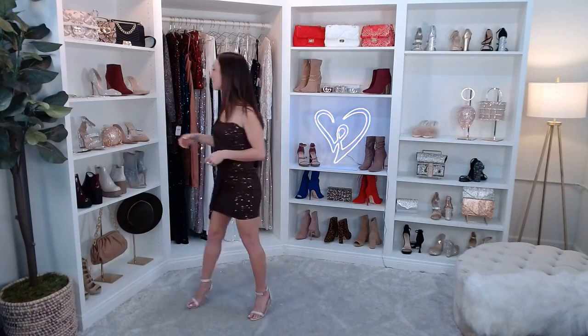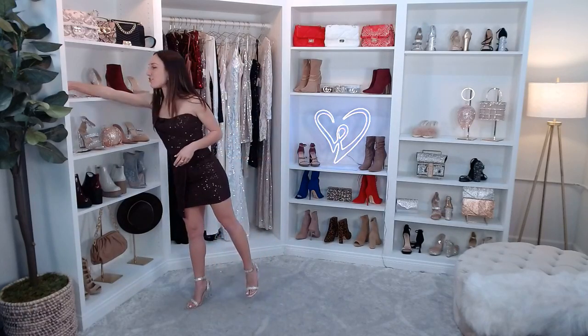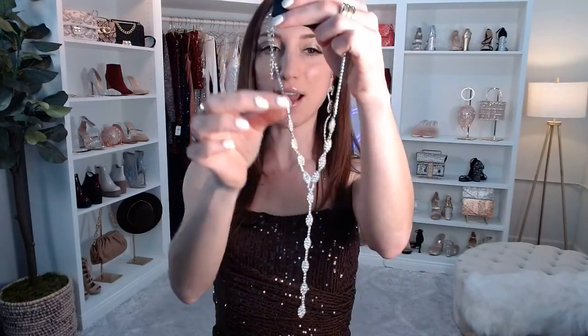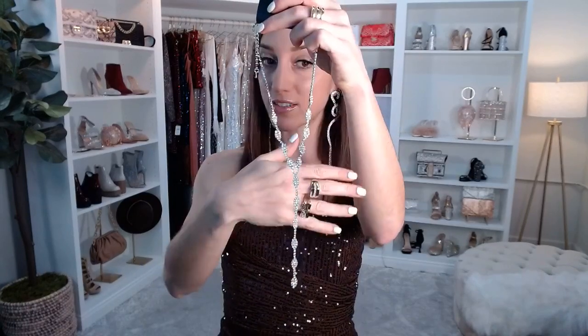I also want to show this necklace that's so pretty for New Year's Eve and any formal occasion — the Elegant Rhinestone Lariat Necklace. It has that rhinestone lariat style, comes in silver, just $15.90. It looks especially luxe with a V or open V neckline.